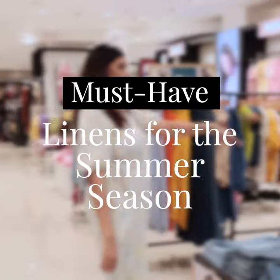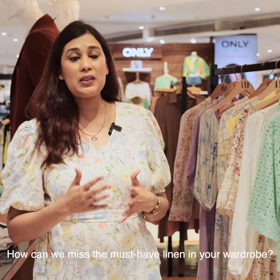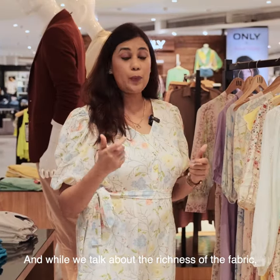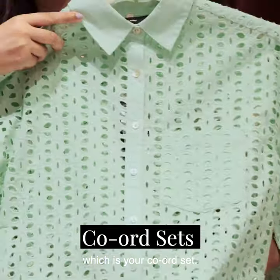My name is Amreen and I lead the Women's Category team at Shopper's Top. While we are here to discuss the latest summer trends available at Shopper's Top, how can we miss the must-have linen in your wardrobe? While we talk about the richness of the fabric, we also should not miss on the key trends, which is your quad set.